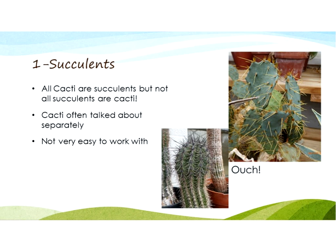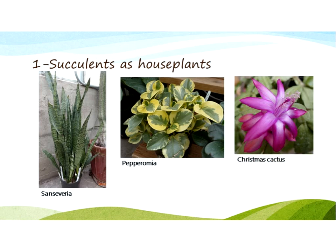All cacti are succulents — they store their water in their stems — but not all succulents are cacti. I'm going to talk about non-cacti succulents because they're easier to work with. Some people do love cacti and they have really pretty flowers, but we have a collection in the greenhouse and I've brushed against one too many times, so we'll forget about those for today.